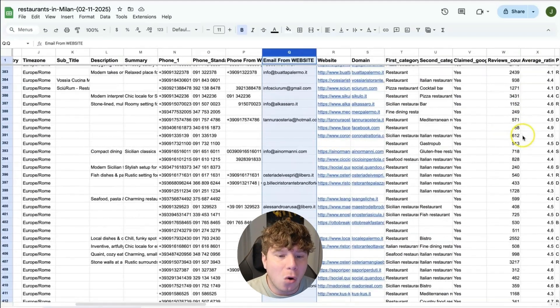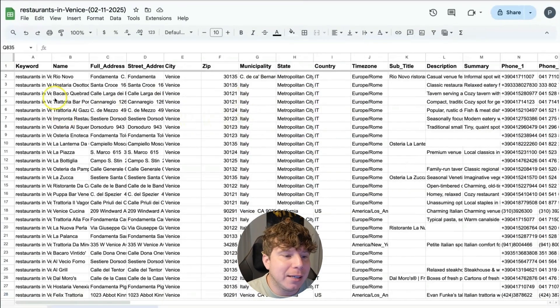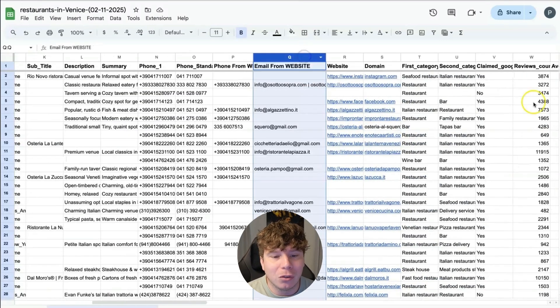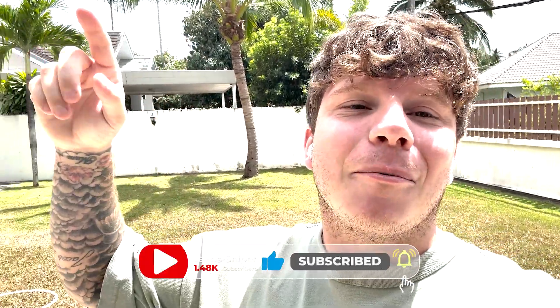You've got all the different information you need — emails, names, time zones, and more. I'll scroll down to show you how many we managed to gather. You don't have to go through them individually. All the different emails are right here. You simply use this scraper and you don't have to do hours and hours of work. Give me a massive thumbs up with that like button and I'll see you in the next video.